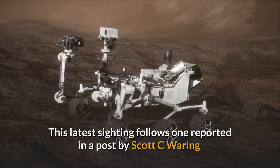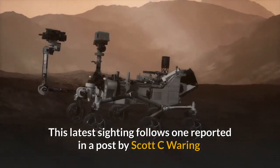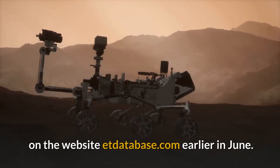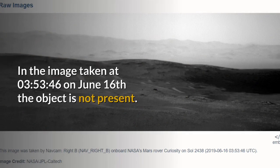This latest sighting follows one reported in a post by Scott C. Waring on the website etdatabase.com earlier in June. In this image, there is a white anomaly above the horizon to the right of the photograph. In the image taken at 08:35:34.6 on June 16, the object is not present.